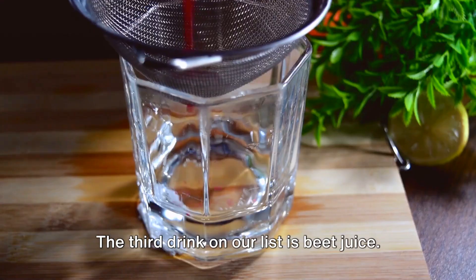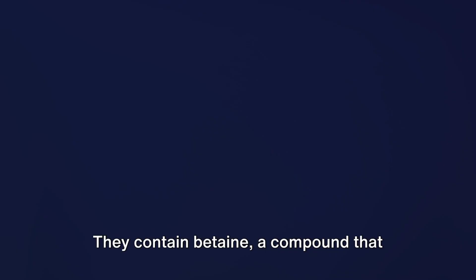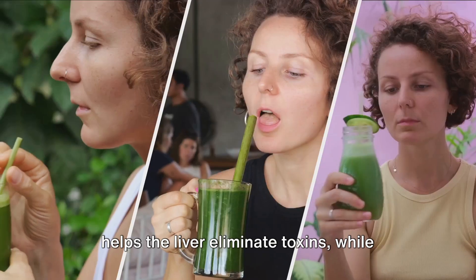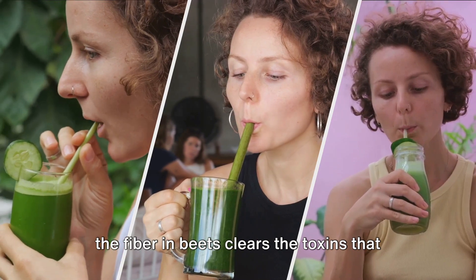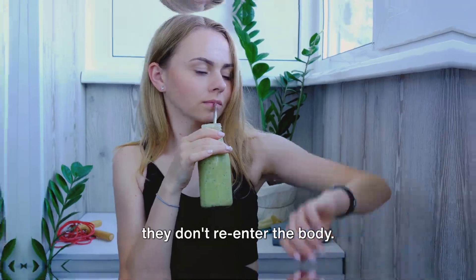The third drink on our list is beet juice. Beets are known for their potent detoxification properties. They contain betaine, a compound that helps the liver eliminate toxins, while the fiber in beets clears the toxins that have been removed from the liver, ensuring they don't re-enter the body.